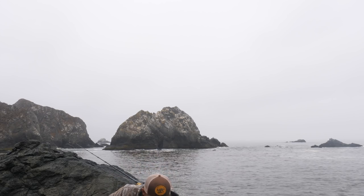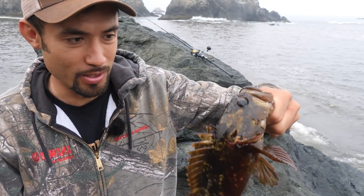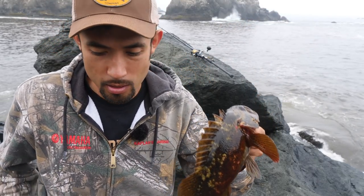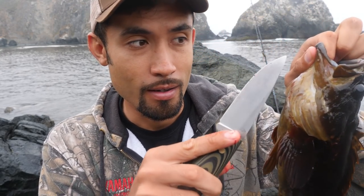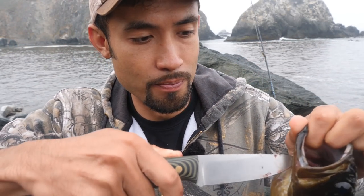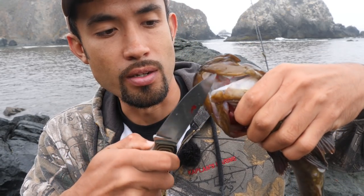Little guy, didn't want to catch you like that - you can see all the blood right here. Straight gut hooked him, there's no way he's gonna live. I'm gonna package him up - he's small enough where I can cook him whole at home. Get my knife here, stab him straight through the head. If you want to dress this fish, I'm gonna do it just like a trout. There are two soft spots - one here, one here - I'm gonna cut through them and then cut through the middle.